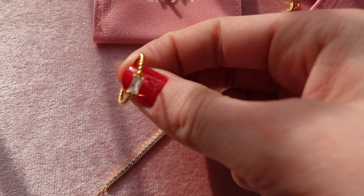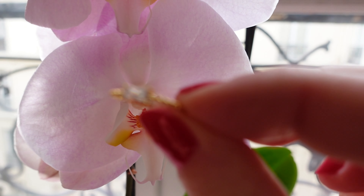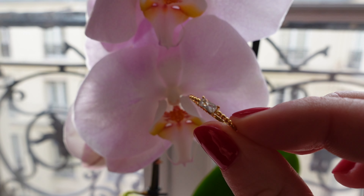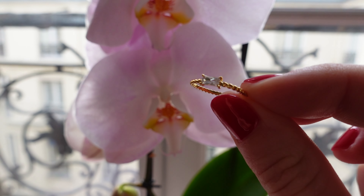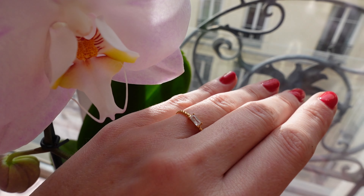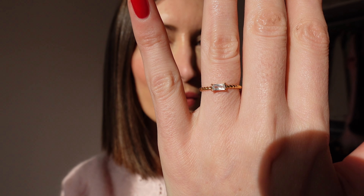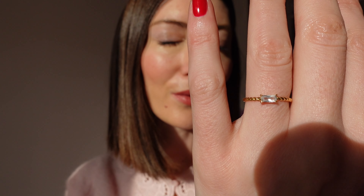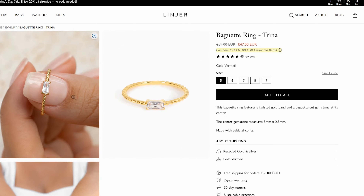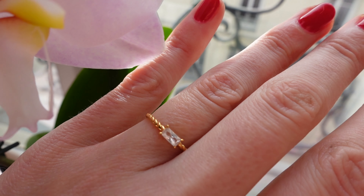The third piece I chose is this beautiful baguette ring. I love the design of this one. It's still in 14k gold and features a twisted gold band with a baguette cut gemstone — a very discreet, clean, minimalist design. I love baguette rings and this one is just perfect for everyday. I'm still wearing this one and building my capsule jewelry collection.